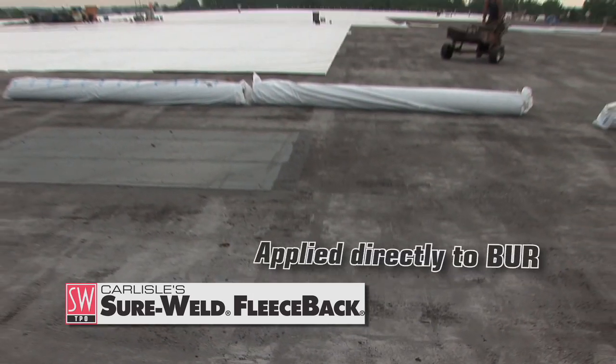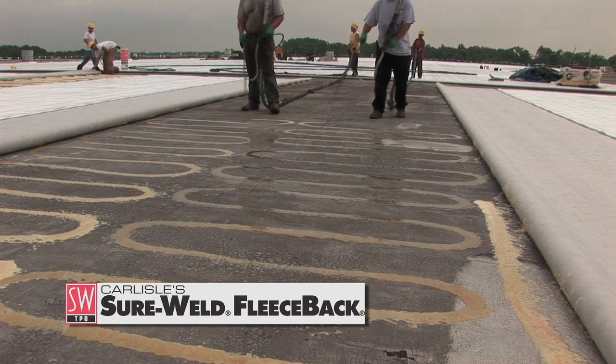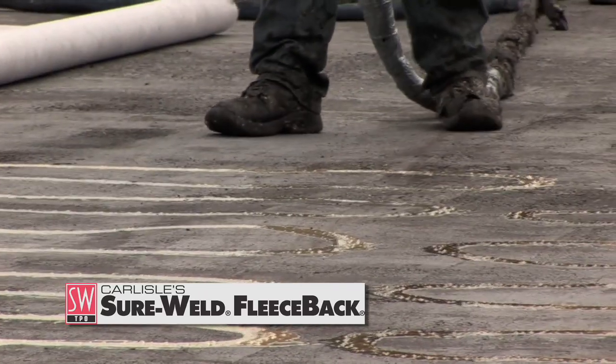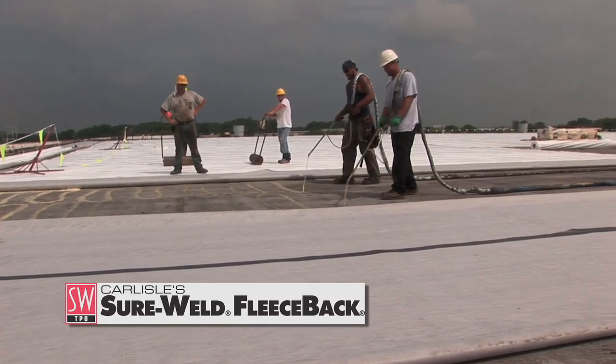Plus, fleece-back membrane can be adhered directly to weathered, smooth build-up roofs using Carlisle's innovative two-part polyurethane low-rise FAST adhesive. With only one month to complete the job, Juran Roofing CEO Eric Juren knew a Carlisle fleece-back FAST system was his only option to get the job done.